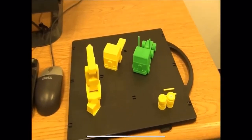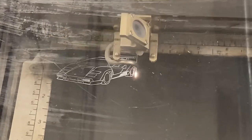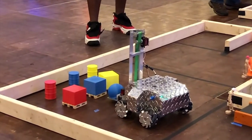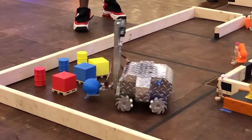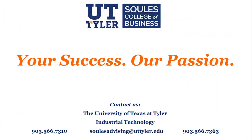If you are technically inclined and are fascinated with how things are made, then industrial technology is probably the major for you. Contact us today so you can be properly prepared for exciting, high-paying, technology-related jobs for a promising future. Remember, your success is our passion.